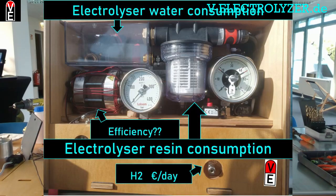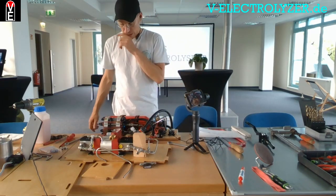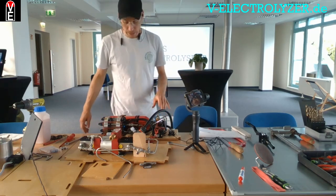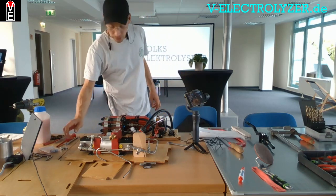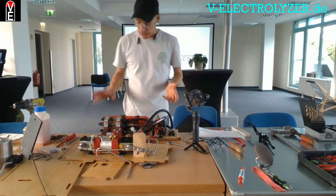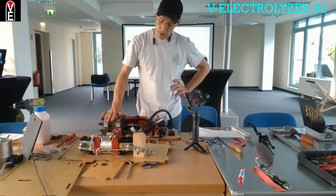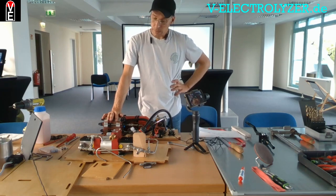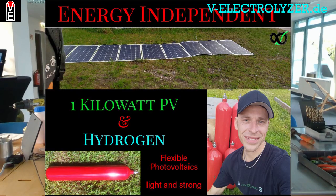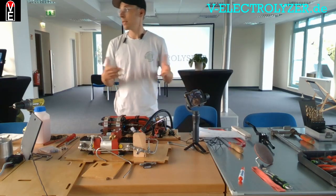In Germany we consume about 3,000 kilowatt hours — 1,000 kilowatt hours electricity and 2,000 kilowatt hours heat, for showers and heating our rooms in winter, just for one person. This is approximately average. And this electrolyzer can actually serve all those needs if you have enough surface area for solar — you can run it from one kilowatt of solar, or even 800 watts. It would work, or you can use it with your balcony power plant with 600 watts.